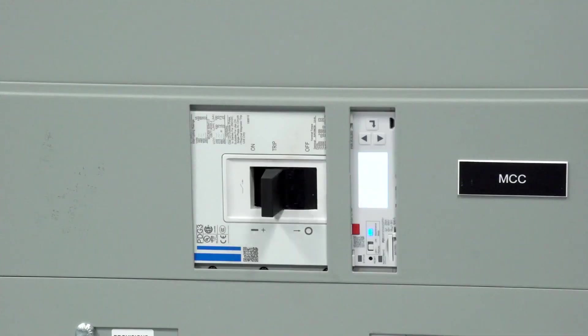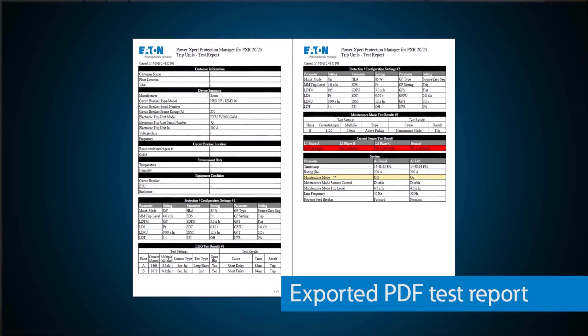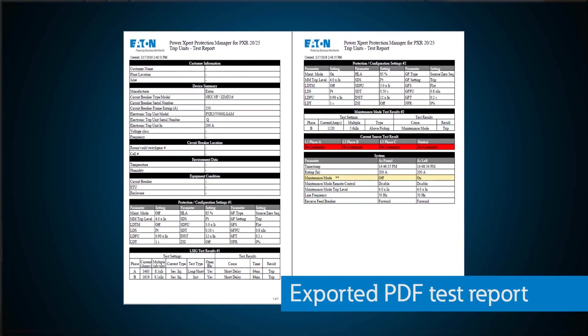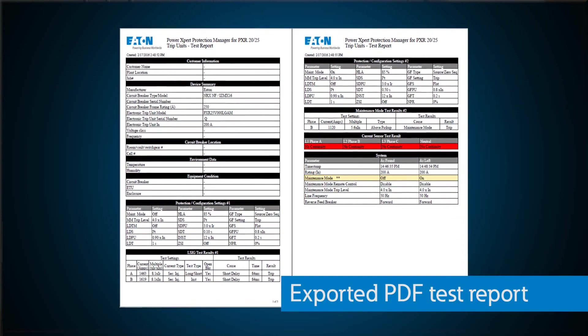After the test, PXPM even provides a clean PDF test report detailing any changes in settings, what protection settings triggered the trip, how fast the breaker reacted to the fault, and it even has room for customization to include customer and assembly information.